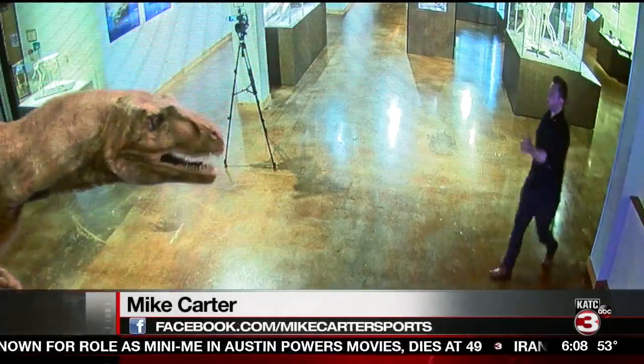And if you get tired of looking at fossils, just head up to the second floor, where you can almost meet the real thing.